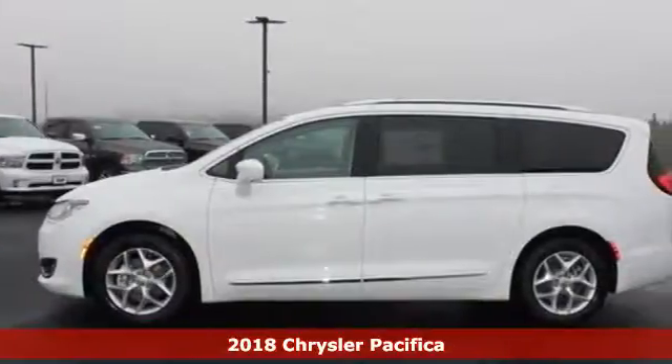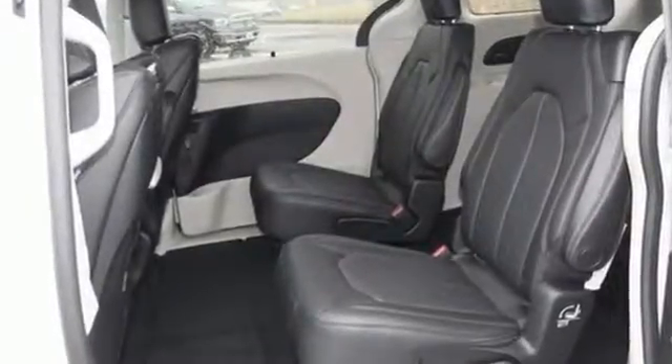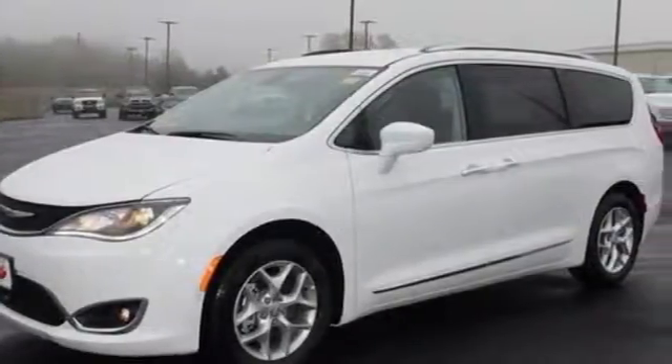Stow & Go seating gives you incredible flexibility and best-in-class cargo volume without removing seats. Get effortless functionality with Keyless Enter & Go, second-row power windows, steering wheel-mounted audio controls, and a touchscreen display.